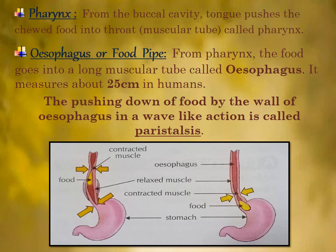Next is the esophagus, or food pipe. From the pharynx, the food goes into a long muscular tube called the esophagus. It measures about 25 cm in humans. When the slightly digested food enters the food pipe, the walls of the esophagus start contracting and expanding.